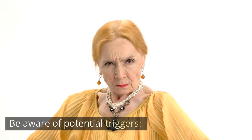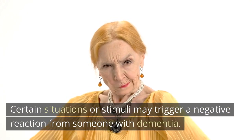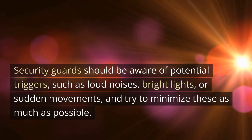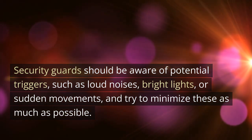Be aware of potential triggers. Certain situations or stimuli may trigger a negative reaction from someone with dementia. Security guards should be aware of potential triggers, such as loud noises, bright lights, or sudden movements, and try to minimize these as much as possible.